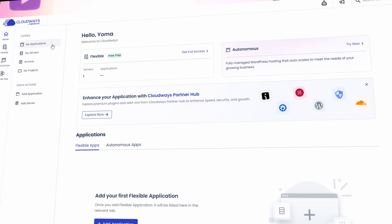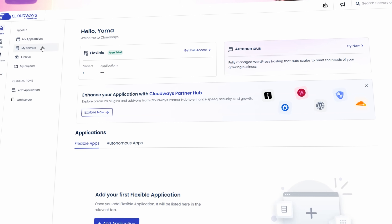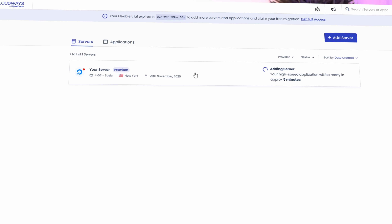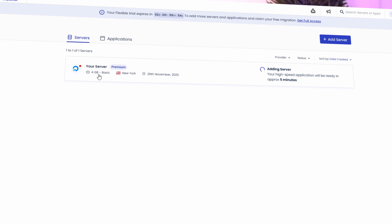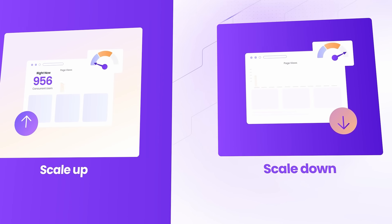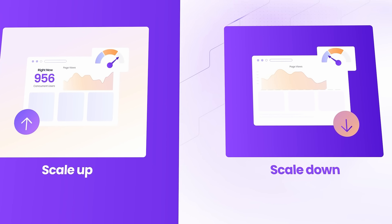Just go to server monitoring and you can see CPU usage, RAM, disk, bandwidth — everything. This means you no longer have to guess when your website actually needs more resources, which used to be really time-consuming, costly, and painful. If your freelance website grows or you start getting more traffic, you can scale your server with one click — no migrations, no downtime, no rebuilding.